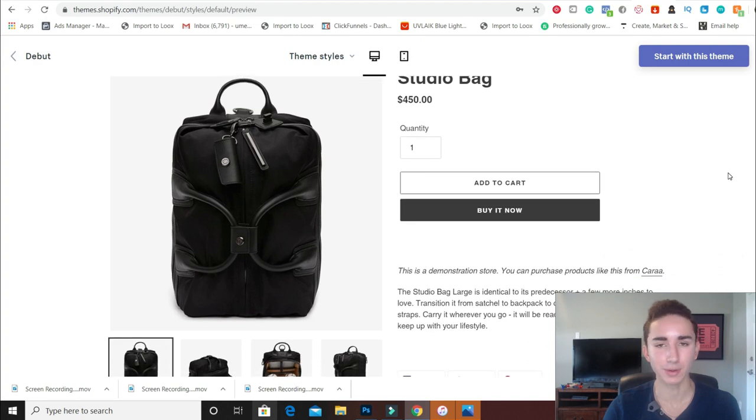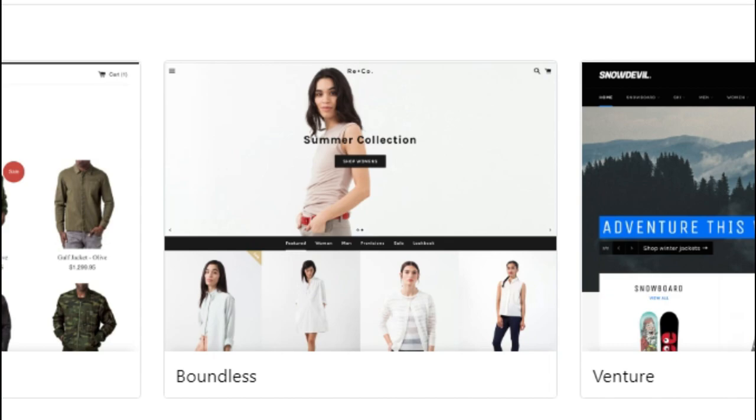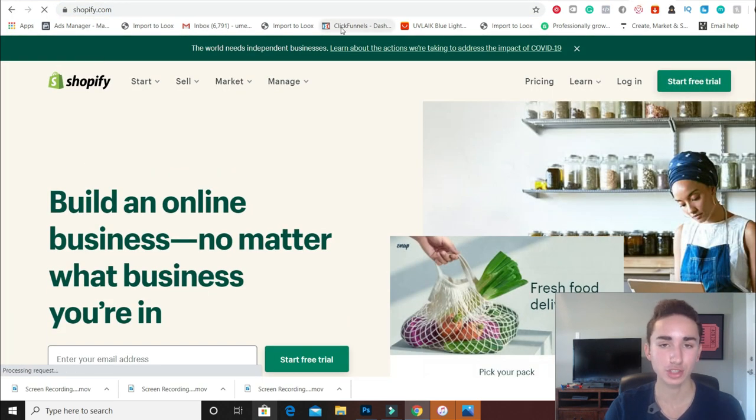To wrap up the free themes — I honestly don't have a strong opinion on the others. You can play around and see what works best for you, because each theme is sort of dedicated to a specific niche. If you're doing a clothing store, a theme like Boundless might work. If you're doing a general store, Narrative might work better. It all depends on what you're going for with your brand.